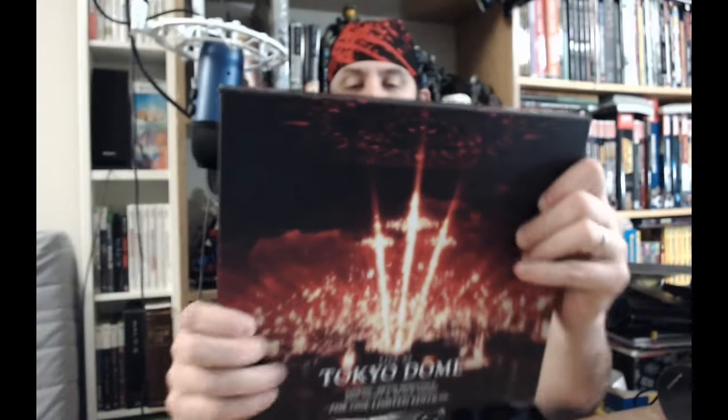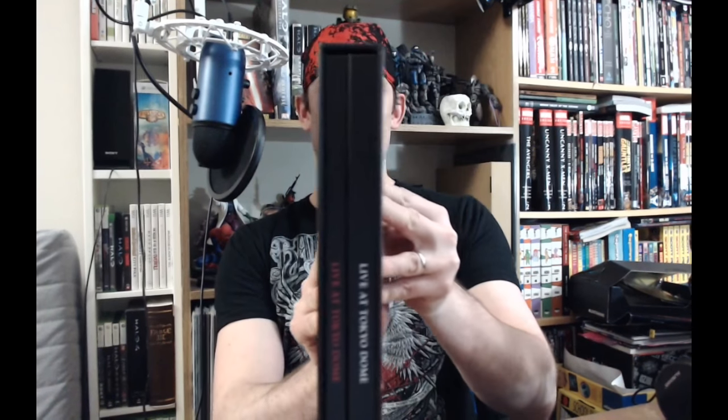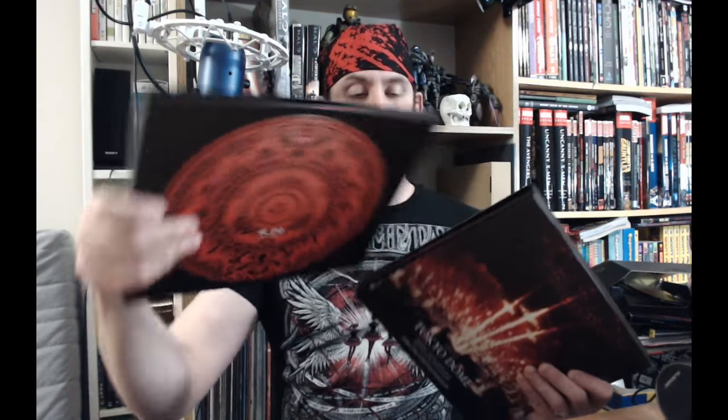And just says Babymetal on the back there. Just like the last one, it's a slip case — just like the Wembley one. All right, so what will we take out first? We'll take out the Blu-rays first.